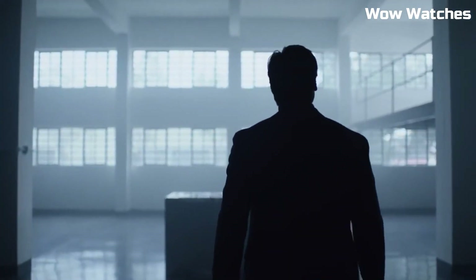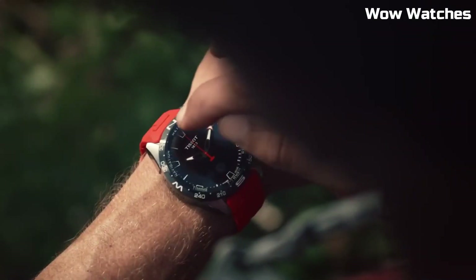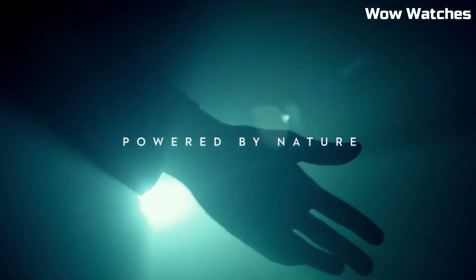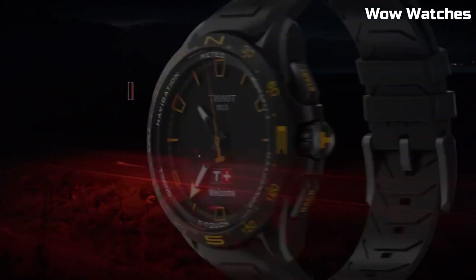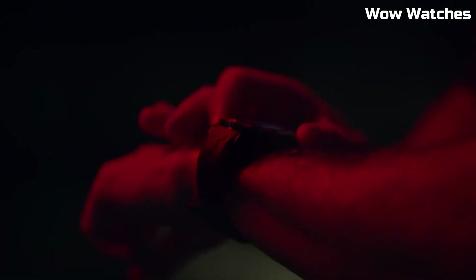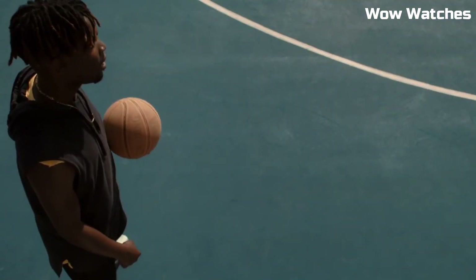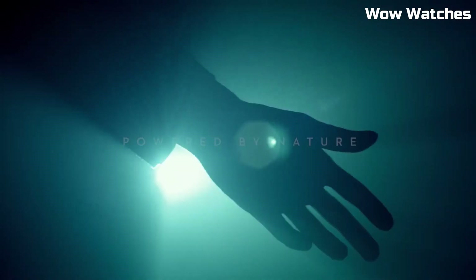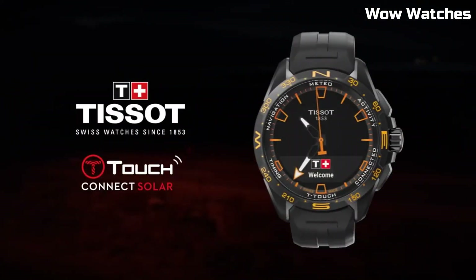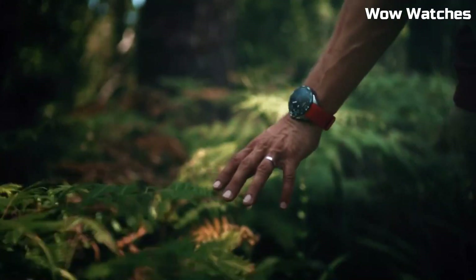From fitness tracking to notifications, it covers diverse needs. Display type: Analog-Digital. Clasp: Folding clasp with push buttons. Case material: Antimagnetic Titanium. Case diameter: 47.5mm. Case thickness: 15.3mm. Band material: Titanium. Band size: Unisex. Band width: 23mm.